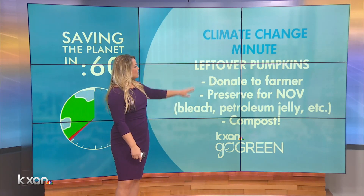So that is your climate change minute — keeping the pumpkins out of the landfill and doing our part to recycle.